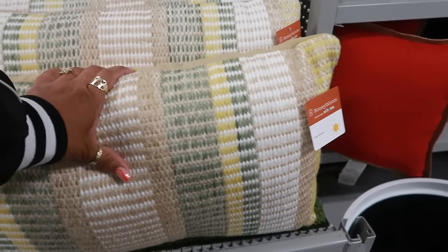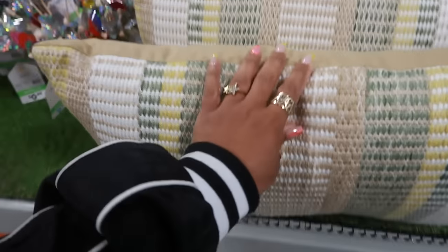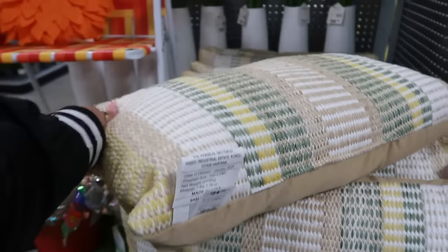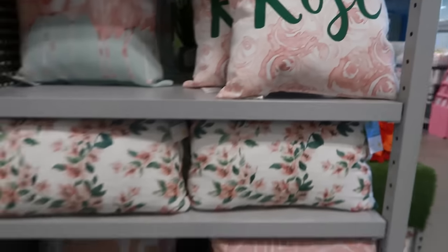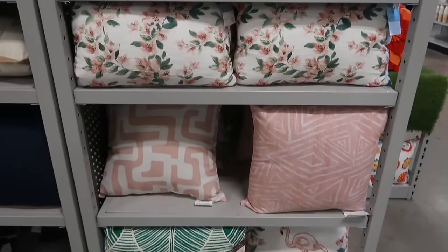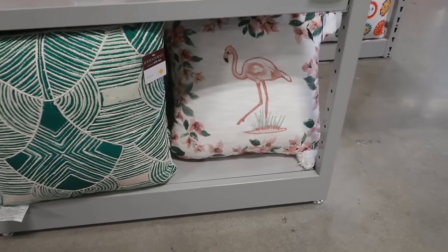Honey Bloom — exclusively here. So that's this collection. $25. Rosé. The flowers. The flamingo down there is cute.